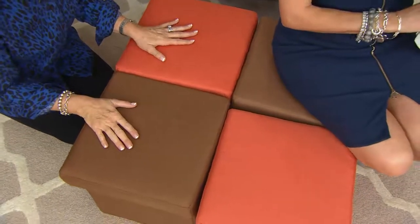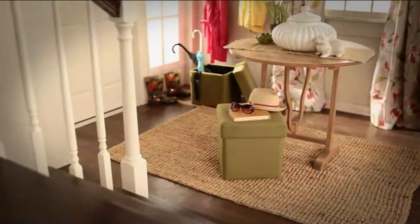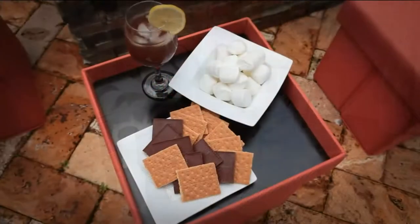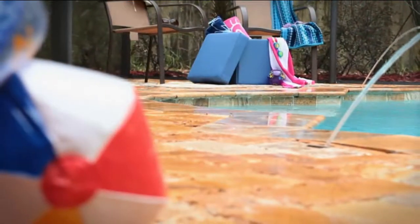Can you fold one down flat real quick? I want to show you something super cool. We're showing you a couple ideas of how to nest a few of these around a low table and turn it into like a dining table. The tray — obviously no brainer — that's now like a little in-your-lap dinner tray.